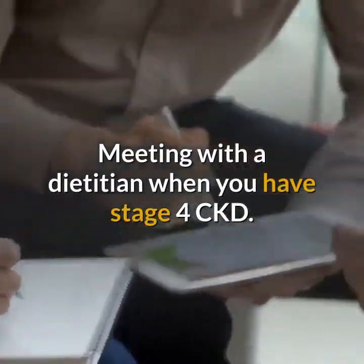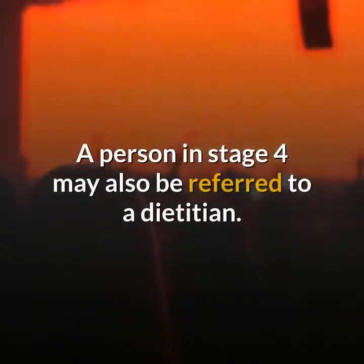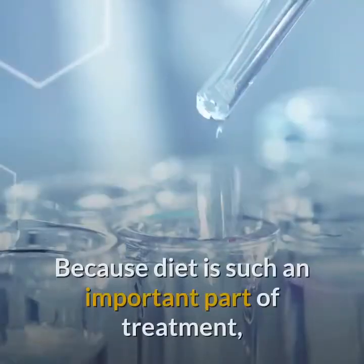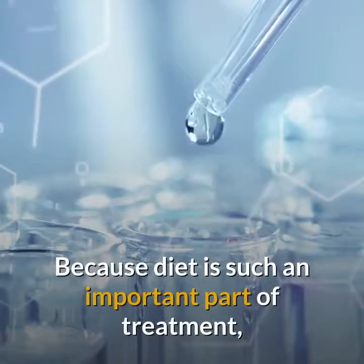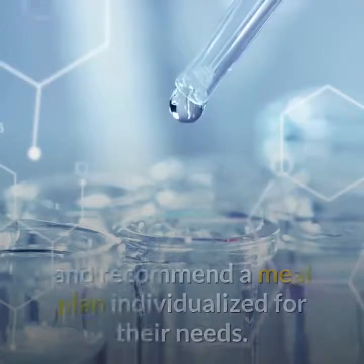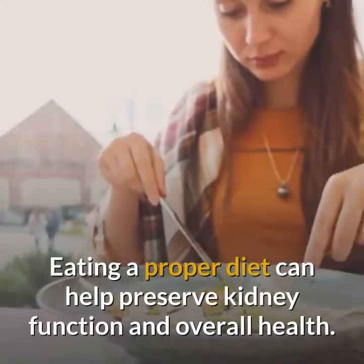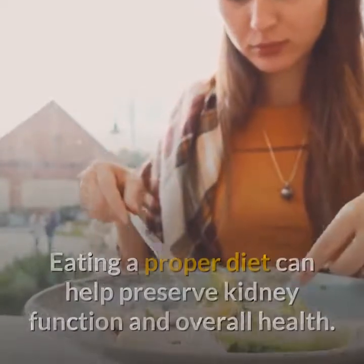A person in stage 4 may also be referred to a dietitian. Because diet is such an important part of treatment, the dietitian will review a person's lab work results and recommend a meal plan individualized for their needs. Eating a proper diet can help preserve kidney function and overall health.